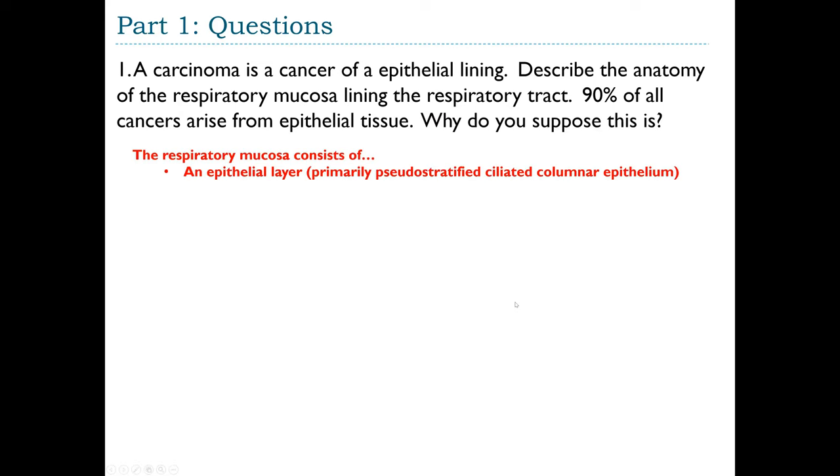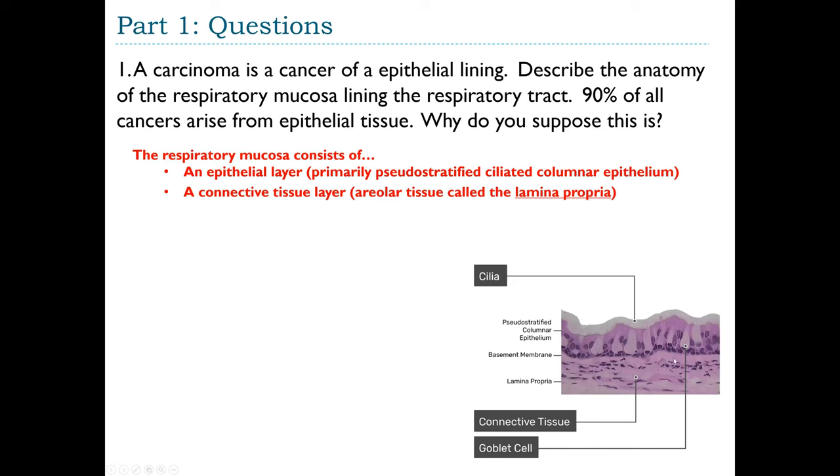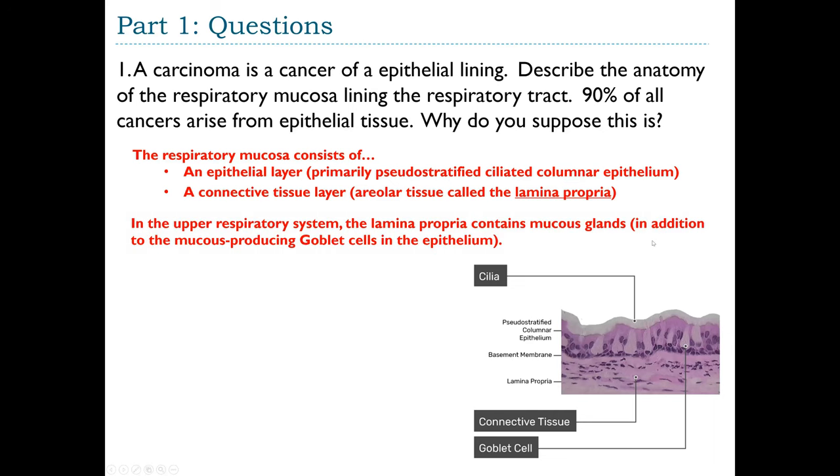The respiratory mucosa consists of an epithelial layer, which is primarily pseudostratified ciliated columnar epithelium, and a connective tissue layer made up of areolar tissue. In mucous membranes, this areolar tissue is called the lamina propria. A slide image shows pseudostratified columnar epithelium with cilia on the free surface facing the lumen, and beneath the basement membrane we have areolar connective tissue called the lamina propria.